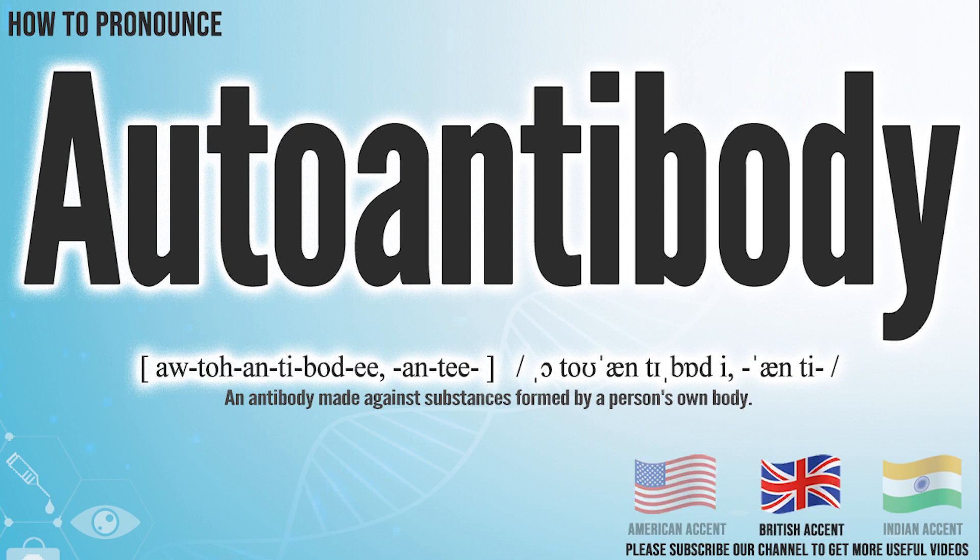In the British accent, it pronounces autoantibody. Autoantibody.